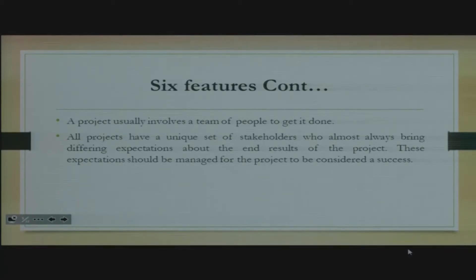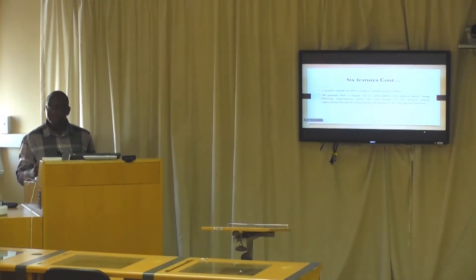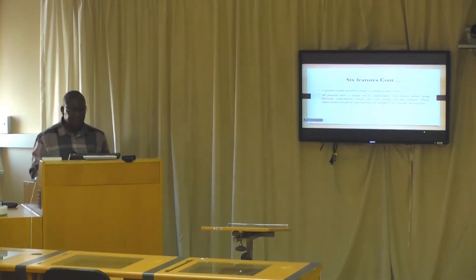Lastly, all projects have a unique set of stakeholders who almost always bring differing expectations about the end results of the project. These expectations should be managed for the project to be considered a success. Unless the expectations of the stakeholders are met, even though the project is completed, we cannot really say it is a successful project. For example, in a township there's a water tank that has been completed — it can be used, but it's not actually functional. The reason is that the expectations of the stakeholders were not met; perhaps they were not consulted.